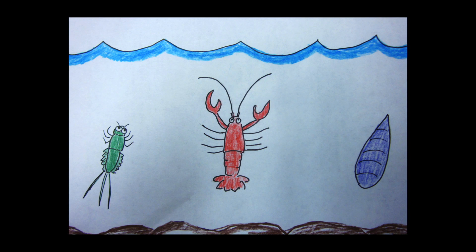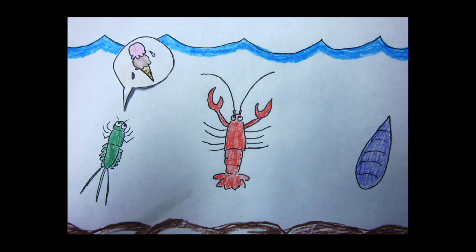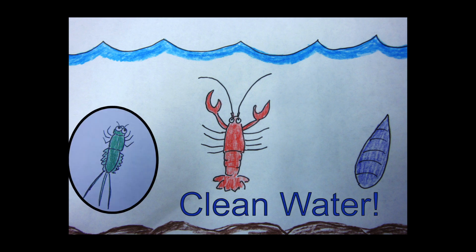Exactly! So, here we have a drawing of a nice, clean creek, and we see three Benthic Macro Invertebrates: a sensitive critter — the mayfly larvae, a somewhat sensitive critter — the crayfish, and a tolerant critter — the leech. All these guys are just chilling, hanging out, talking about which flavor of ice cream they like best. If we sampled this creek and saw all three species, we know that our water is clean, because the sensitive critter can only live in clean water.